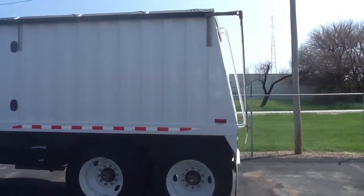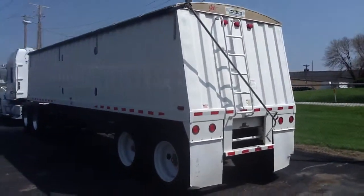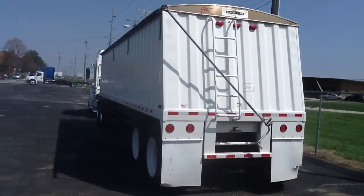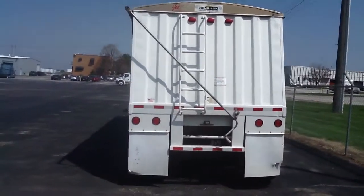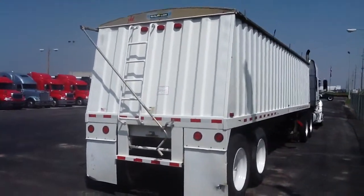This trailer has been very well cared for and it is ready to get back to work. Call today to get more information on this well cared for and well built trailer. You can reach us at 1-800-777-2440.